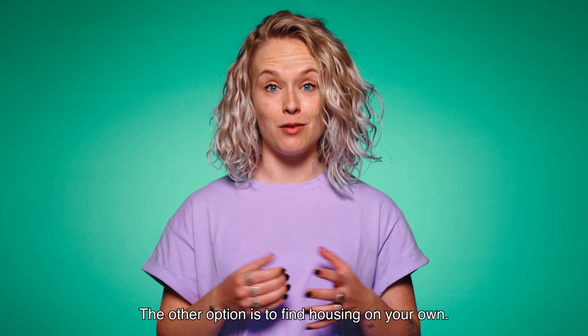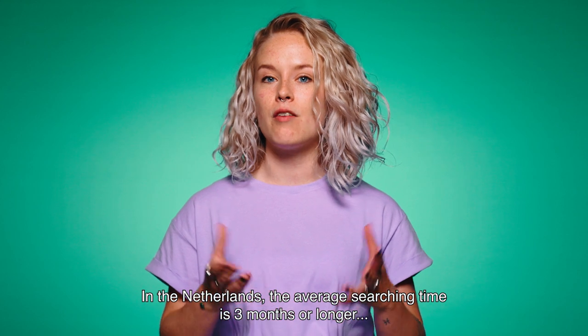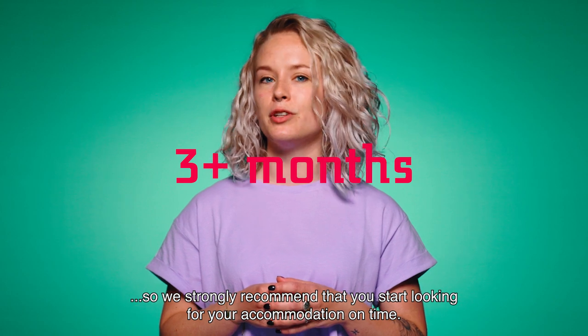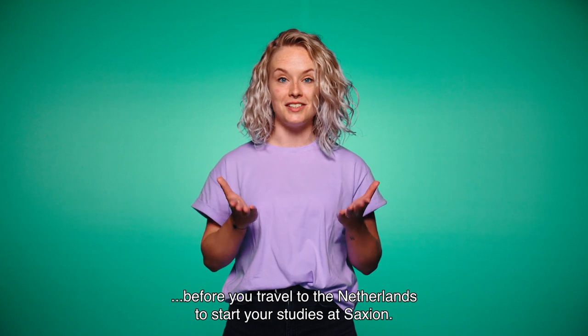The other option is to find housing on your own. That can be challenging though. In the Netherlands, the average searching time is three months or longer. So we strongly recommend that you start looking for your accommodation on time. Make sure you have arranged your housing before you travel to the Netherlands to start your studies at Saxion.